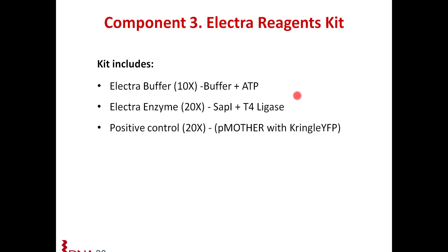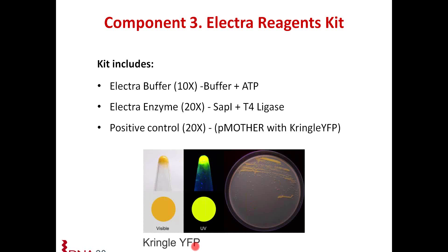The electro reagent kit facilitates all the cloning. The kit includes the electrobuffer, which contains the buffer and ATP. It has the electroenzyme mix, which is a mix of SAP1 and T4 ligase. We also include a positive control, which is a P mother vector containing a yellow fluorescent protein — in this case one of our paintbox proteins called Pringle YFP. This serves as a positive control for the electro reaction. When you include the P mother and transform, it transfers your YFP into whichever expression vector you choose, and you get yellow colonies as transformants, so you know your reaction has worked. You can see it under visible light as yellow, and under UV it fluoresces yellow.